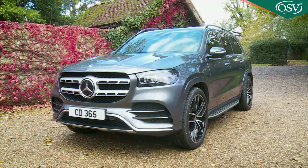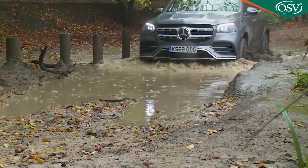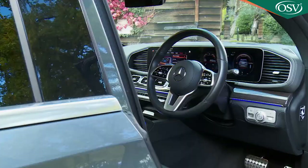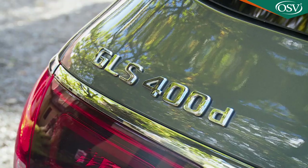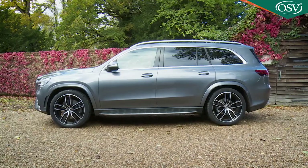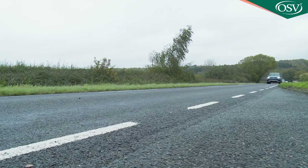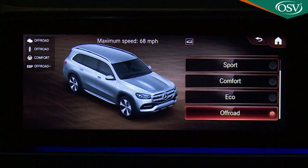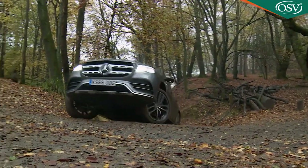Some Mercedes models are the epitome of on-road luxury, others are almost unrivalled for off-road prowess, and then there's one which claims to offer the best of both: the GLS. This is one of the very few super luxury SUVs that can seat seven fully-sized adults, and it claims to be able to do so while offering a properly dynamic drive on road as well as extreme capability off it.